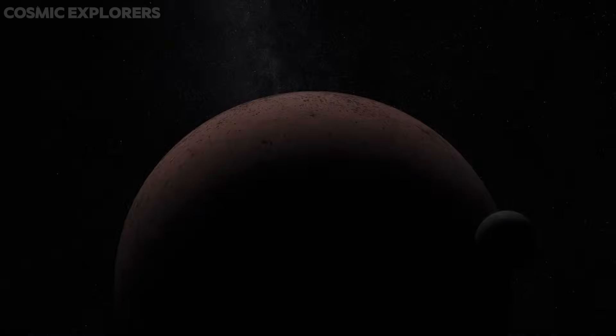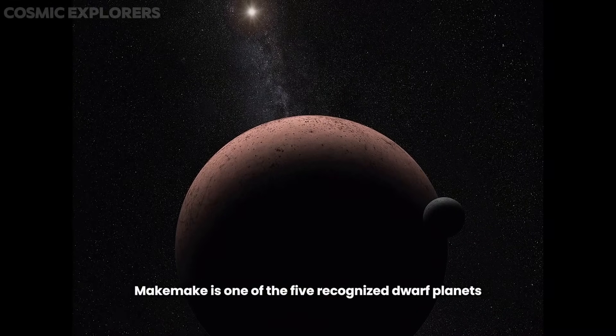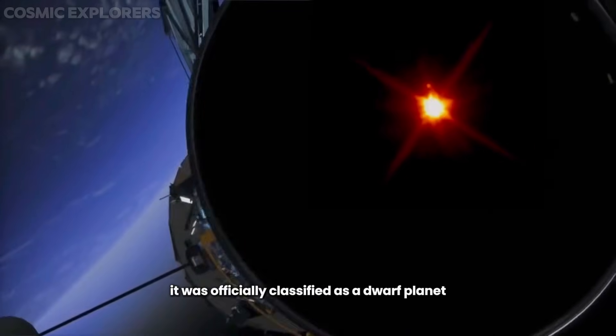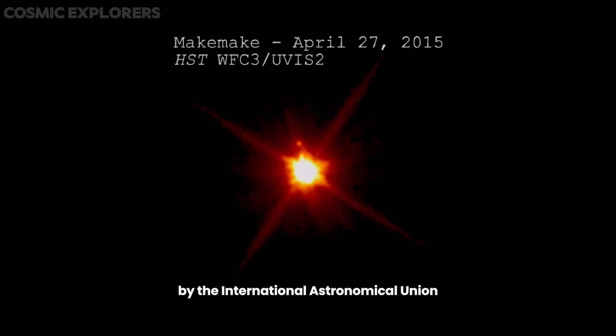Number 2: Sound of Makemake. Makemake is one of the five recognized dwarf planets in our solar system, along with Pluto, Eris, Haumea, and Ceres. It was officially classified as a dwarf planet by the International Astronomical Union in 2008.